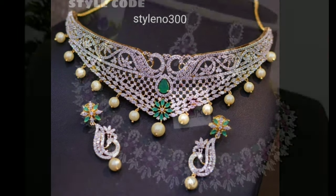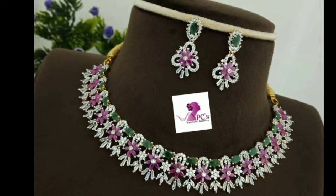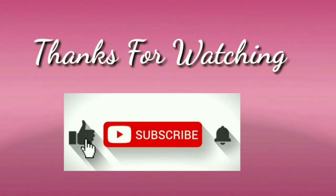I hope you like this video. If you like this video, please like and share with your friends and relatives. Don't forget to subscribe. Stay with us. Keep watching for more videos. Thanks for watching.